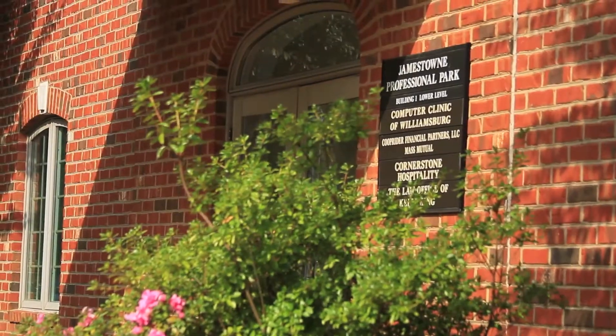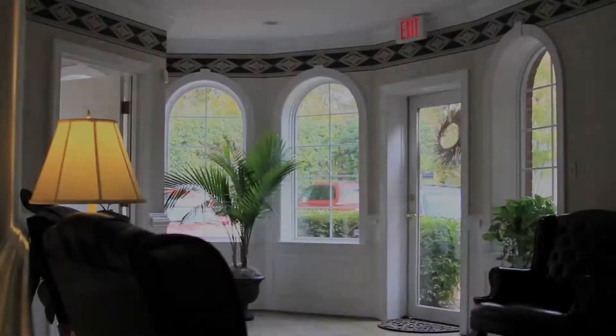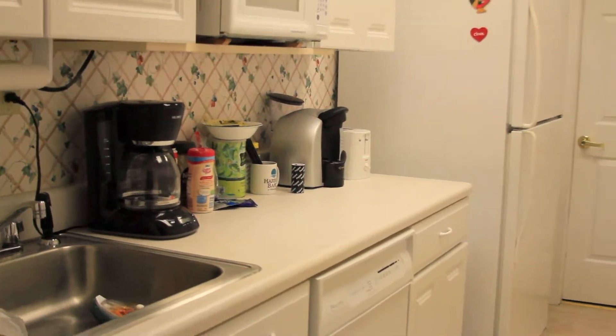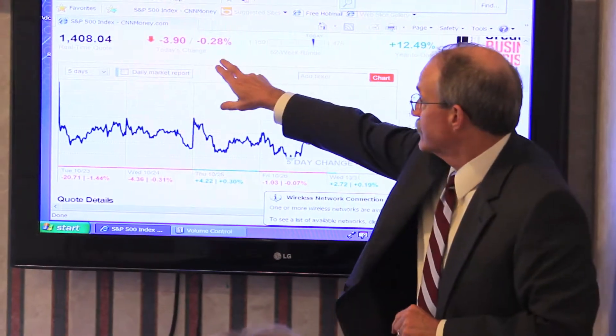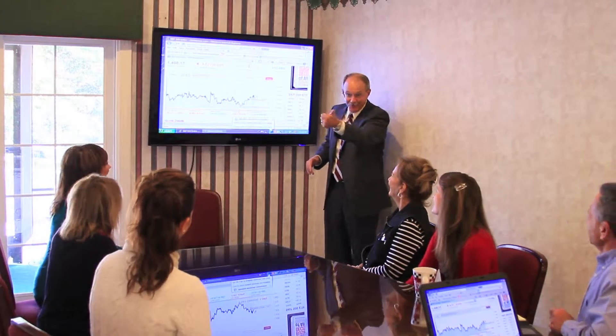Executive leases include all utilities, janitorial service, grounds maintenance, and security. Each building has a professional lobby, full-service kitchen, and picnic area. All tenants have complimentary access to our conference facilities with an online reservation system. The main conference room in Building 2 has state-of-the-art flat screen and internet connectivity, and also has an adjoining screened-in porch and upper-level patio.